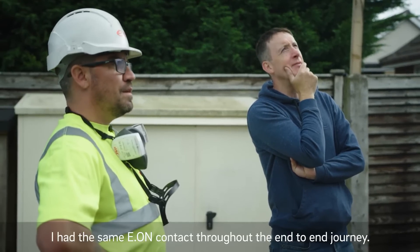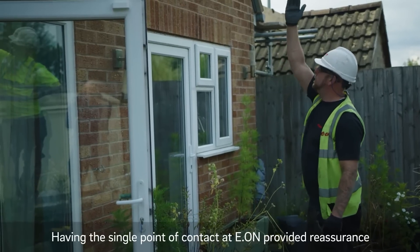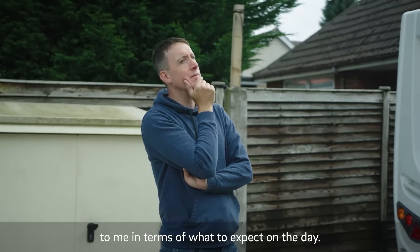I had the same EON contact throughout the end-to-end journey. Having that single point of contact provided reassurance to me in terms of what to expect on the day.